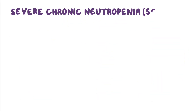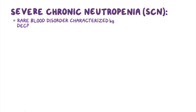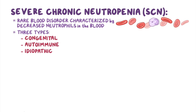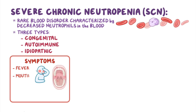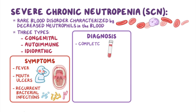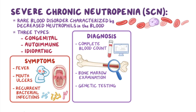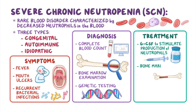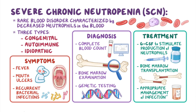As a quick recap: Severe chronic neutropenia, or SCN, is a rare blood disorder characterized by decreased neutrophils in the blood. It may be divided into three types — congenital, autoimmune, and idiopathic — all of which commonly present with symptoms of fever, mouth ulcers, and recurrent bacterial infections. Diagnosis involves a complete blood count to demonstrate severe neutropenia, possibly bone marrow examination, and genetic testing to detect congenital forms of neutropenia. Treatments include the use of GCSF to stimulate the production of neutrophils, bone marrow transplantation, and appropriate management of infections.